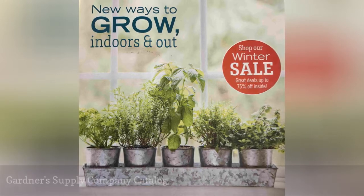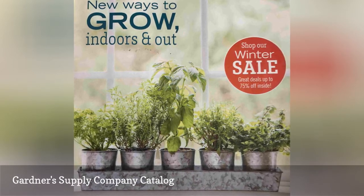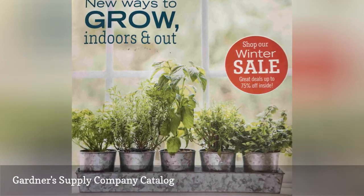You won't find any seeds or plants here, but you will find a wide range of gardening supplies such as planters, pest control, tools, lights, and more.